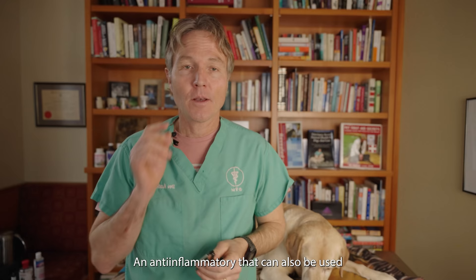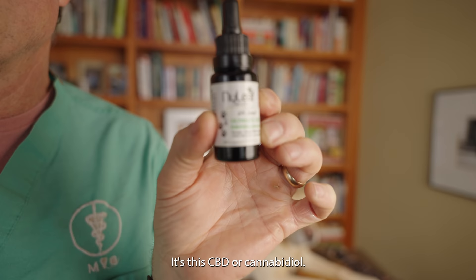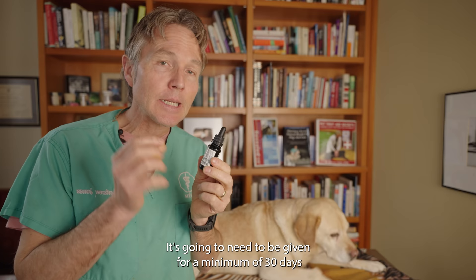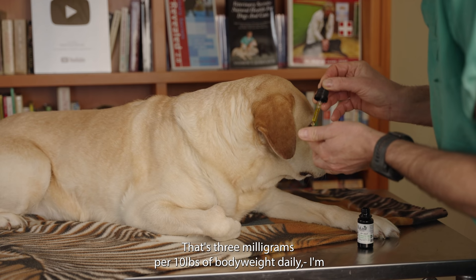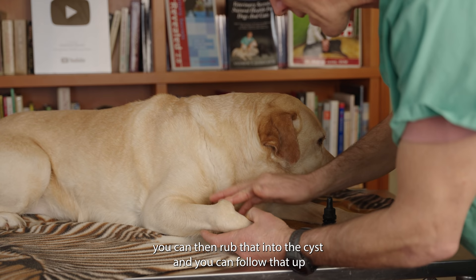Number five is CBD — cannabidiol — an oral anti-inflammatory that can also be used topically, which may really help shrink these cysts. The standard dog dose is about three milligrams per ten pounds of body weight, once or twice daily, and it needs to be given for a minimum of 30 days before you can really assess if it's beneficial. Pipster here gets 15 milligrams because she's 50 pounds. You could also put a couple drops topically right on the cyst, rub it in, and follow that up with DMSO to help it penetrate into the cyst.